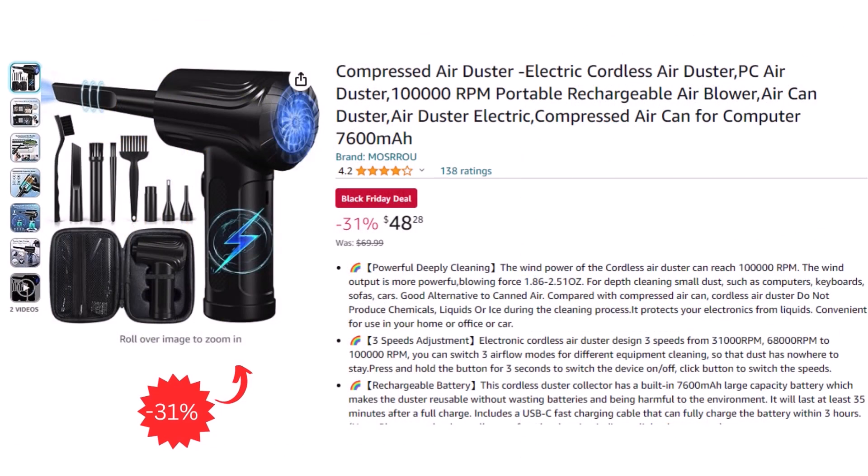Next, we have an electric cordless air duster, which can be used for cars or cleaning your computer. You can get it for $48.28 after a 31% discount.